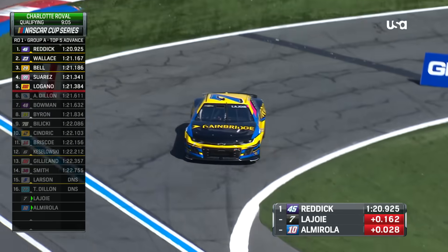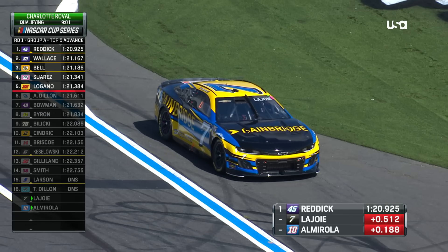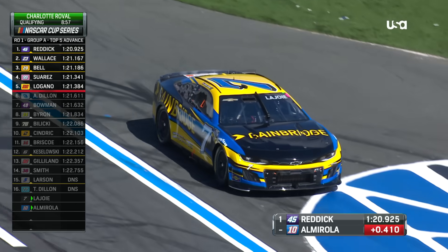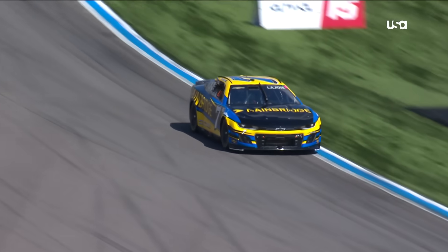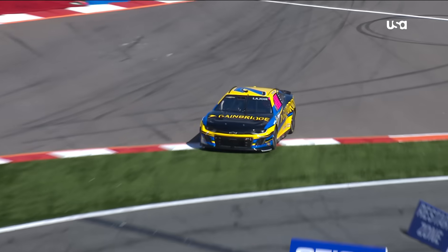Dillon also got into the wall. LaJoy had a good lap going, but he missed the front stretch chicane and had to come to a stop. You see him get into the corner — that's a tough braking spot. He just tries to get in there too hot and the car won't turn.